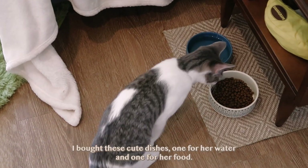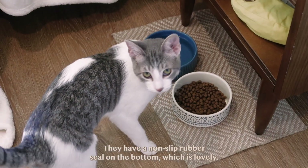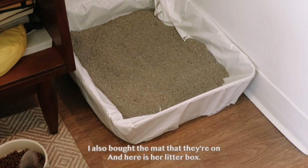I bought these cute dishes — one for her water and one for her food. They have a non-slip rubber seal on the bottom, which is lovely. I also bought the mat that they're on, and here is her litter box.